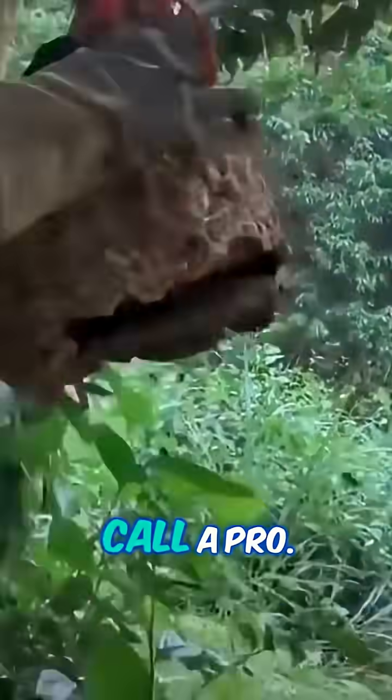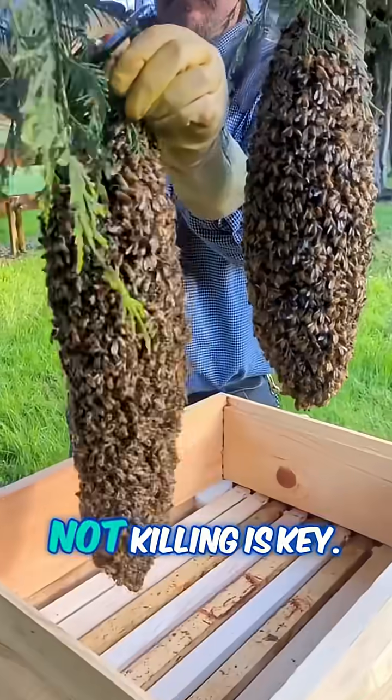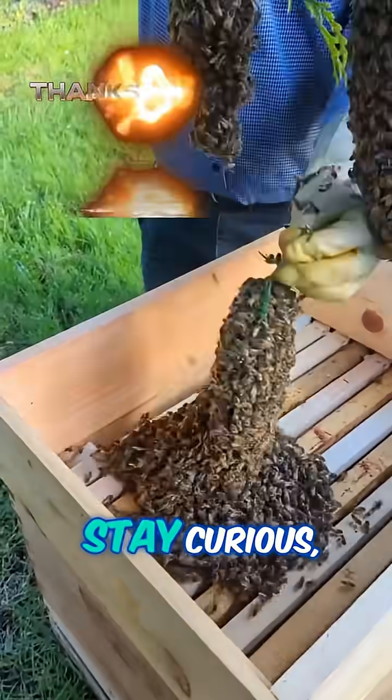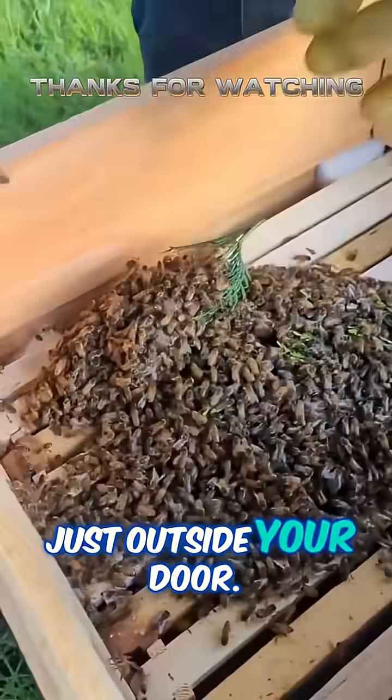Remember, never try to move a nest yourself. If it's in a busy spot, call a pro. And hey, bees are pollinator heroes, so relocating — not killing — is key. Stay curious, stay safe, and keep enjoying the wild world just outside your door.